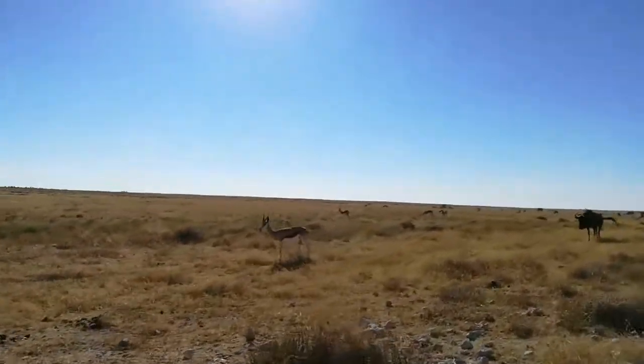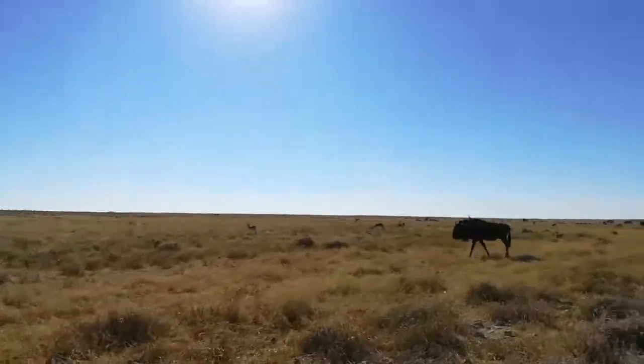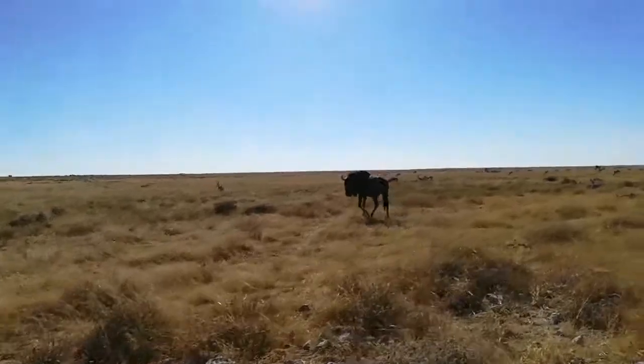Some more springbok. I just saw a jackal and it was like right next to the car. So wildebeest.